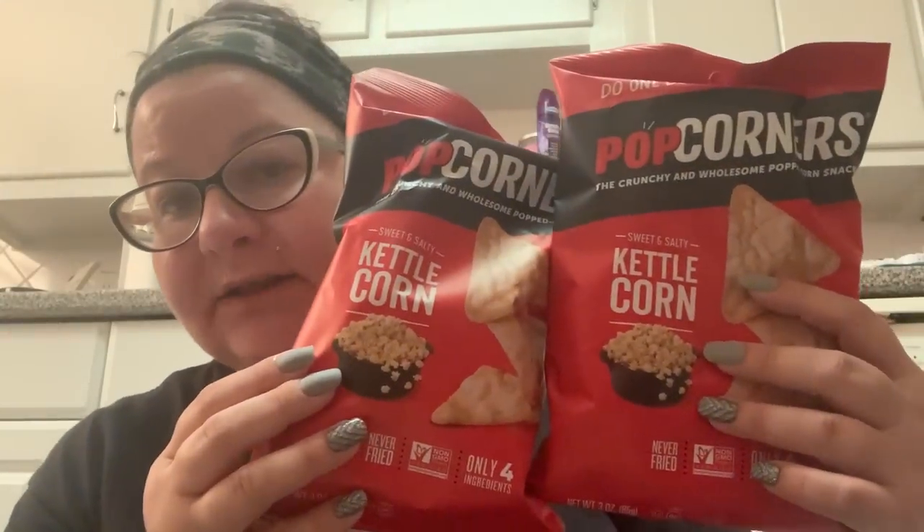Usually I can find the full size in the supermarket on sale, but the kettle corn is the most popular and now they only have sea salt and butter left — the blue one and the yellow one. I was able to find the Popcorners kettle corn at Dollar Tree, so I picked up four of them — the four that were left in the open box. There was a whole pallet of boxes but I just took what was in the open box, for me and my mom.